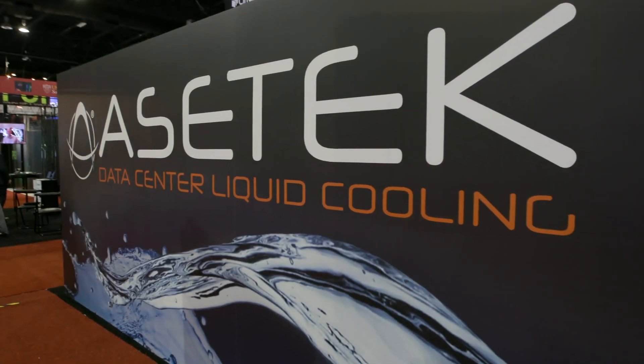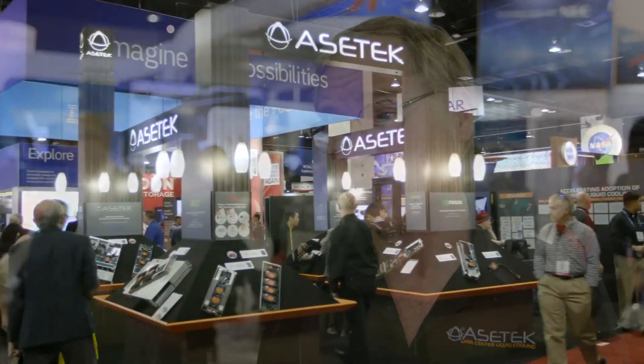Asetek is a liquid cooling company, and what we do is we provide a way to get heat out of high-density computers and either into the airstream of the data center or all the way out of the data center in an all-liquid path. So what we're really doing is enabling higher-performance clusters to be deployed and the ability to save energy.